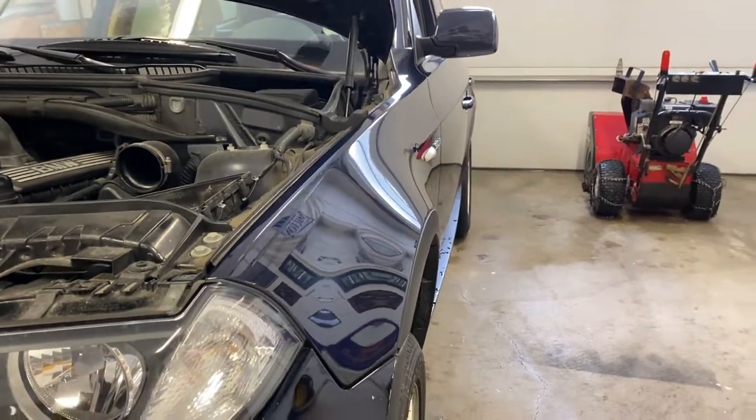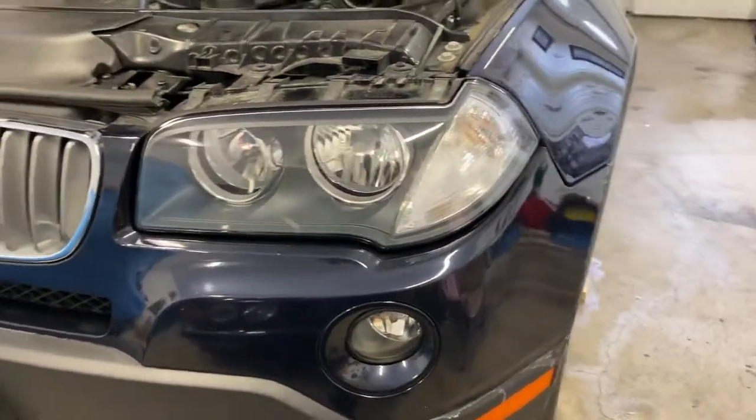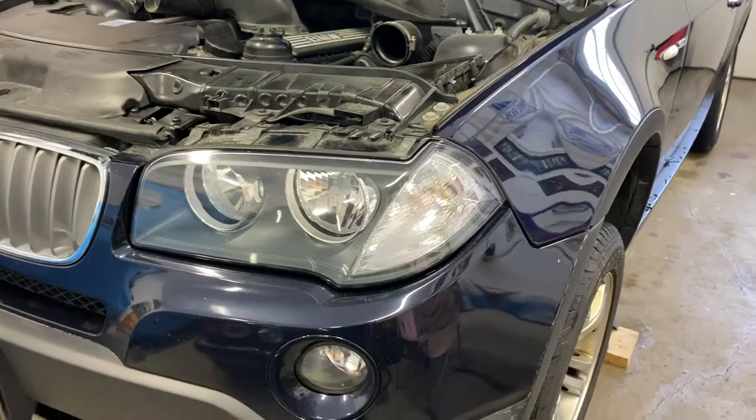Spending some time in the garage today — as you can hear, it's crazy windy outside. I picked up this 2007 BMW X3, and as you can see, blue is one of my favorite colors.